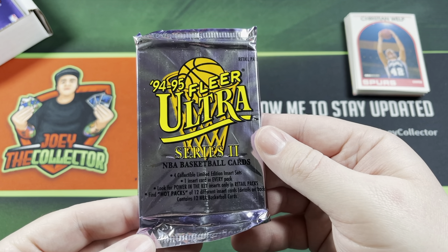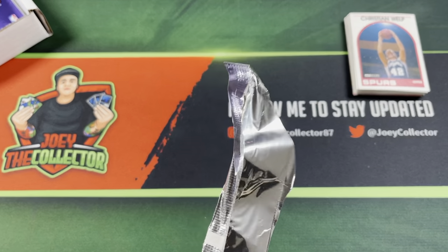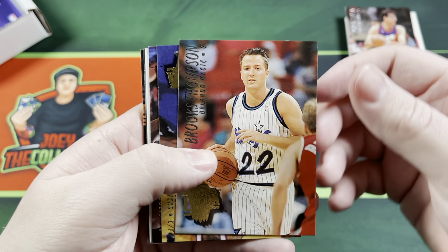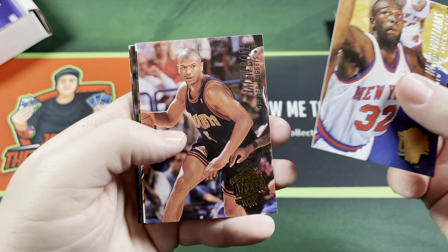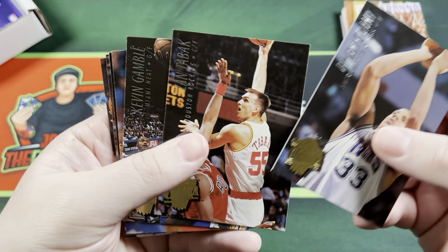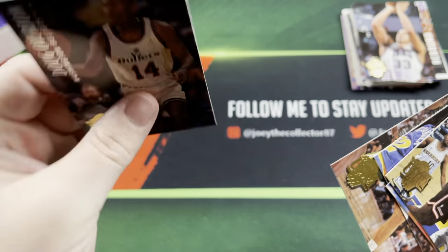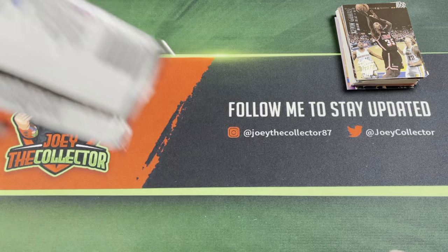We got a 94-95 Fleer Ultra Series 2 — should be pretty decent. In 94-95 you should have Jason Kidd and Grant Hill rookie year. Nice looking cards. Brooks Thompson. It's actually kind of nice opening up Fleer Ultra — all bricked up, perfect. AC Green, Brian Grant, Kevin Gamble, James Edwards, Doug Overton. Nothing great in any of these packs so far — great packs but no good hits.